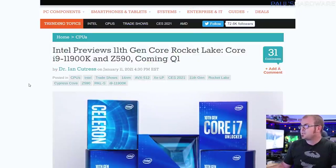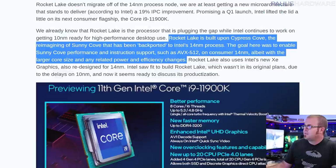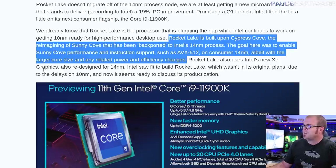There are a few articles linked in the description about this, including an Anandtech article about the 11th gen preview that Intel recently did at CES 2021. Here's the key quote: Rocket Lake, which is the code name for these 1100 series CPUs, is built upon Cypress Cove. Cypress Cove is a code name for the micro architecture under the hood. Cypress Cove is a re-imagining of Sunny Cove that has been back-ported to Intel's 14 nanometer process.